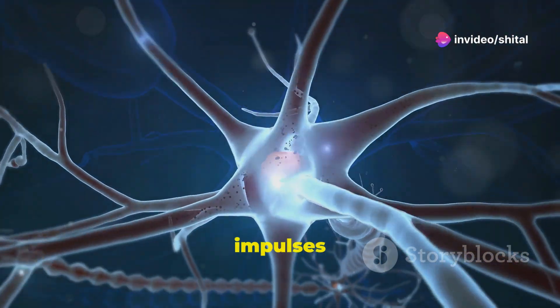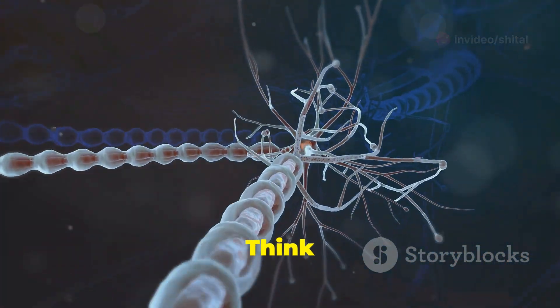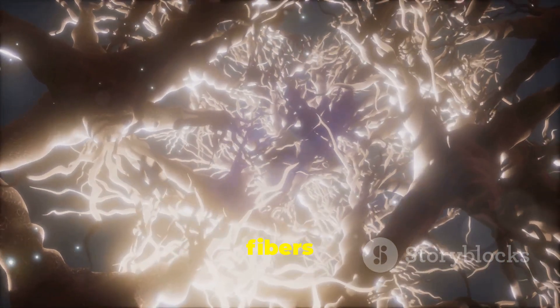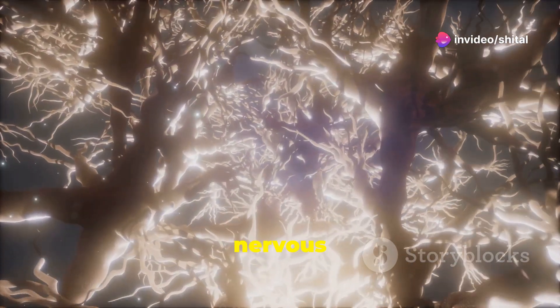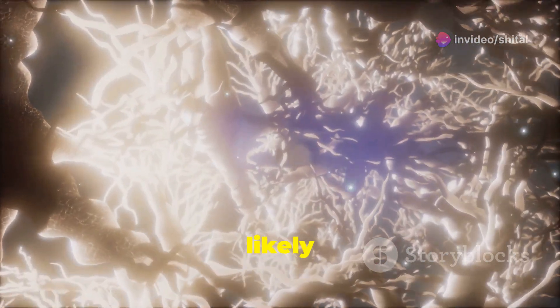This insulation lets nerve impulses zip along at lightning speed. How fast, you ask? Think of it like your internet on fiber optics. All pre-ganglionic fibers of the autonomic nervous system are myelinated. Plus, in the somatic nervous system, any nerve fiber thicker than one micron in diameter is likely myelinated.